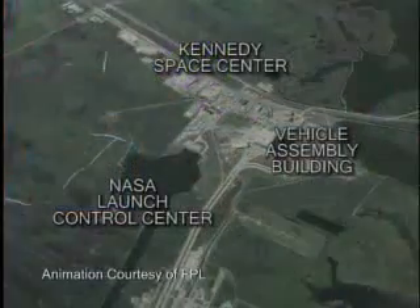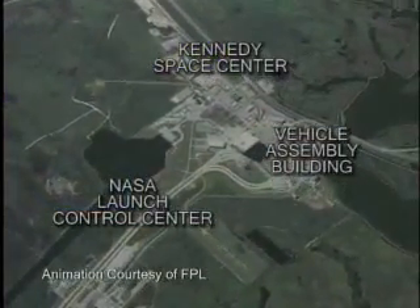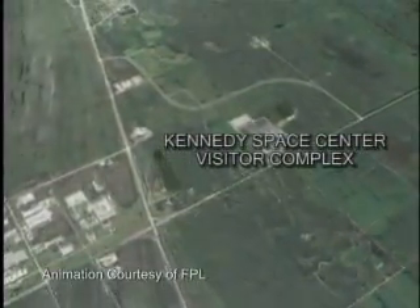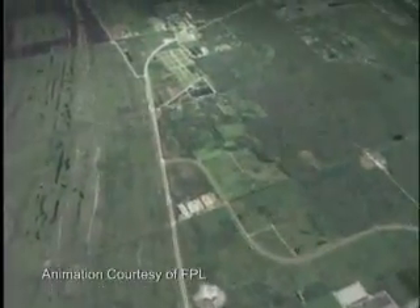A smaller facility will produce 1 megawatt of electricity for Kennedy's use. The solar power stations are expected to save 227,000 tons of emissions during their 30-year operation. The prospect of emissions-free power excited Kennedy director Bob Cabana, who spoke during the project's groundbreaking ceremony on May 27.